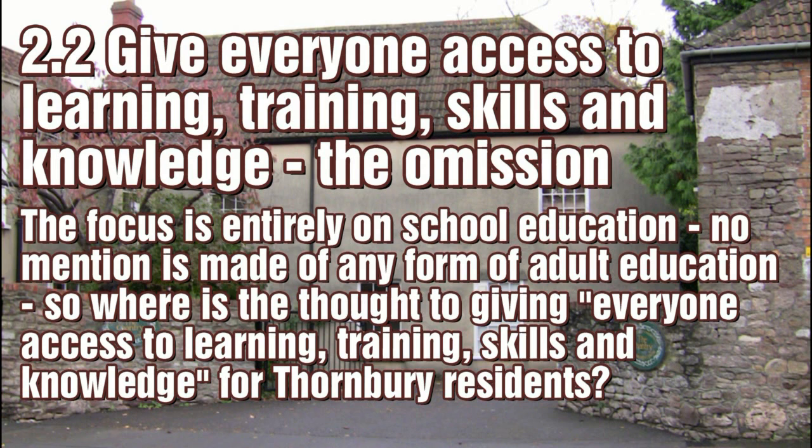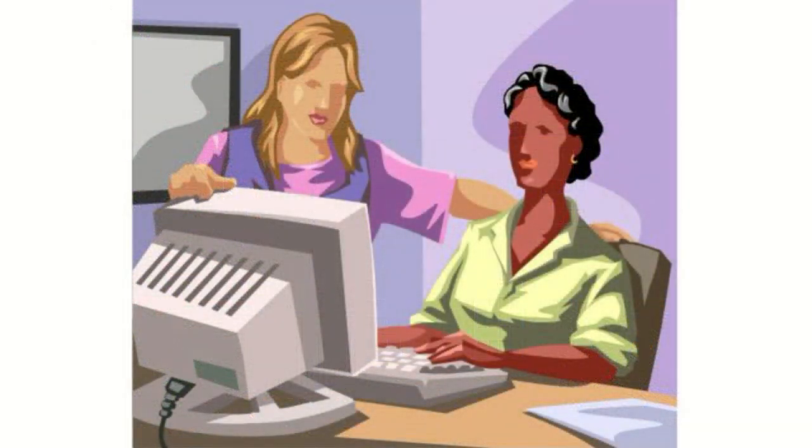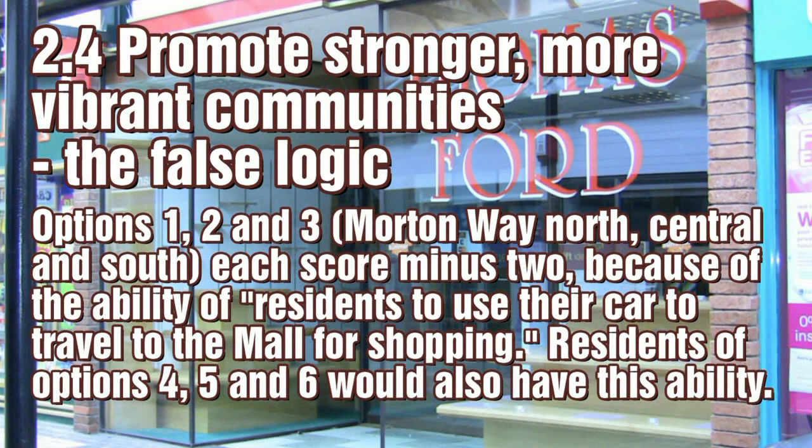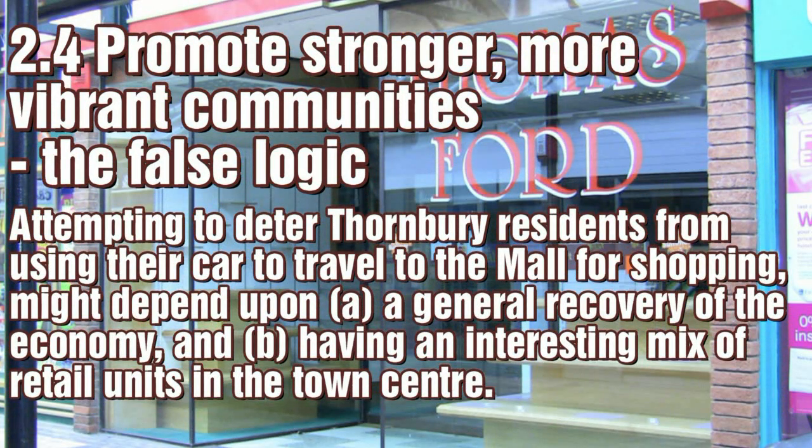However, there is plenty of learning, training, skills and knowledge which is not school based. For the planners, vibrant communities are based on shops, and they fear that residents of options 1, 2 and 3 might drive to the mall to go shopping. Yet they can't see that residents of options 4, 5 and 6 might also drive to the mall, because Thornbury Town Centre holds little attraction for shoppers.